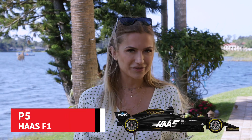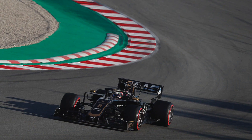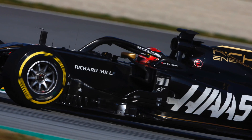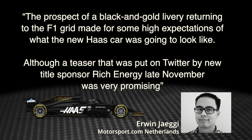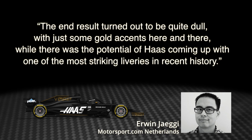At P5, we have the Haas F1 team. It's a bold new look after the grey cars of previous seasons, with a new black and gold livery channeling a pseudo-JPS Lotus look. But it didn't impress our jury enough to trouble the very top positions. Motorsport.com Netherlands reporter Erwin Jaegi says the prospect of a black and gold livery returning to F1 made for high expectations, but despite a promising teaser from new title sponsor Rich Energy, the end result turned out quite dull with just some gold accents here and there.